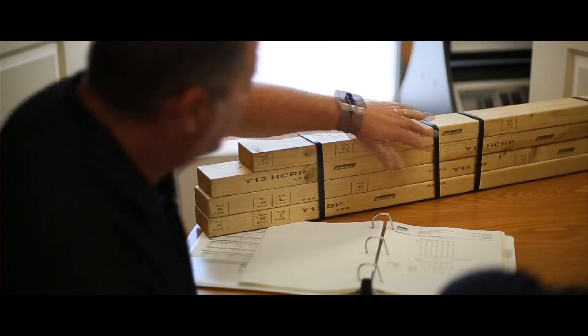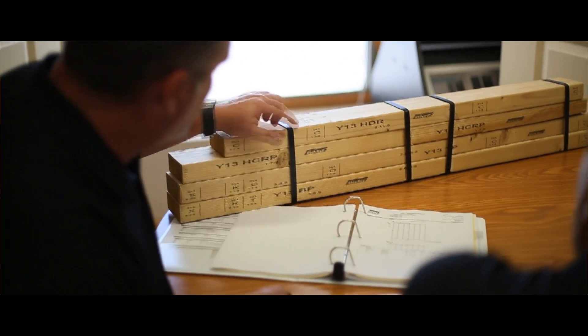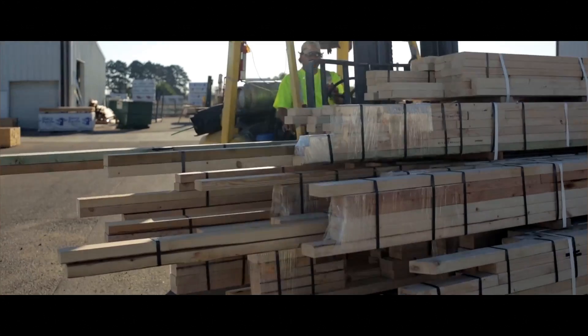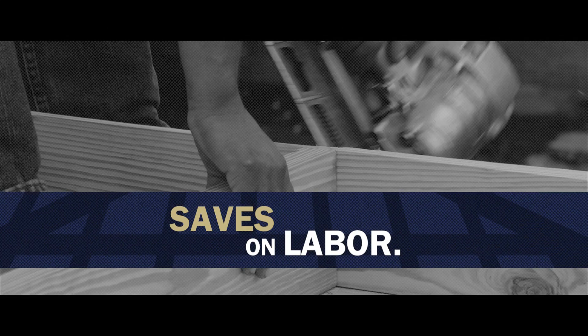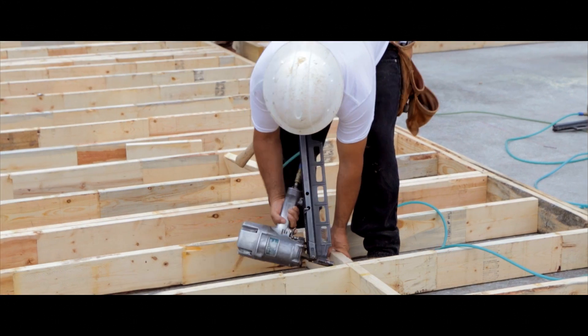Ready Frame is safer and budget-friendly. With Ready Frame, we're able to provide the customer with one price — meaning there are no extras unless they choose to change something on the job. Ready Frame also saves on labor.